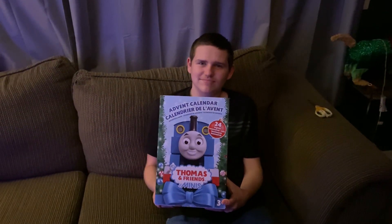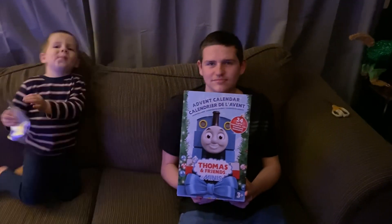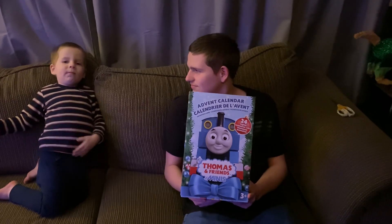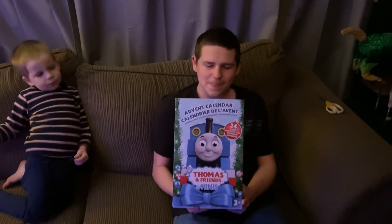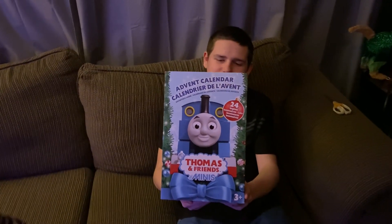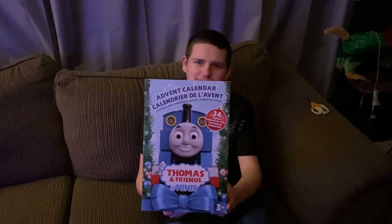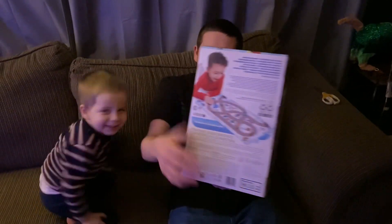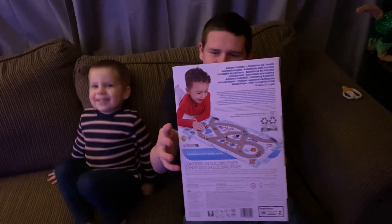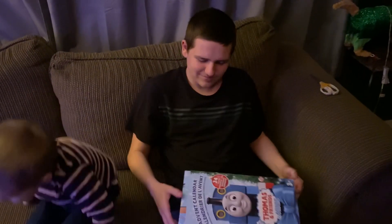I actually found Zach his own Advent calendar. He's really into trains, so I found this one. Unfortunately, his didn't come before the 1st of December, so he is just now starting on day 4 here. He's going to play catch up and do 1, 2, 3, and 4. Nick's going to help him, so go ahead Nick and open day 1 for him.